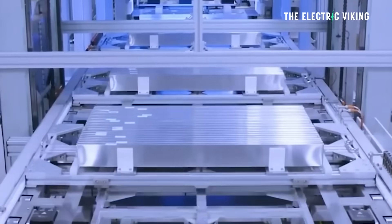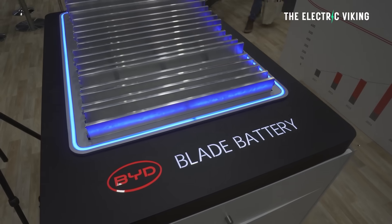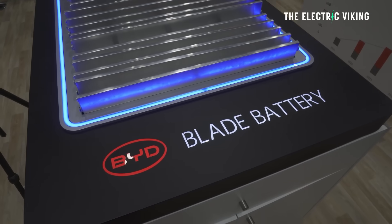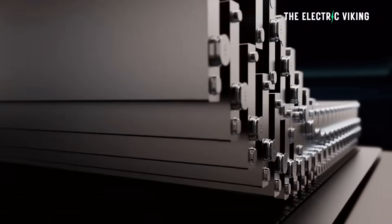However, they could be about to get even cheaper — but not just cheaper, even better. There's actually two different versions of BYD's new Blade battery, and the really cool thing is they're kind of designed for different things.